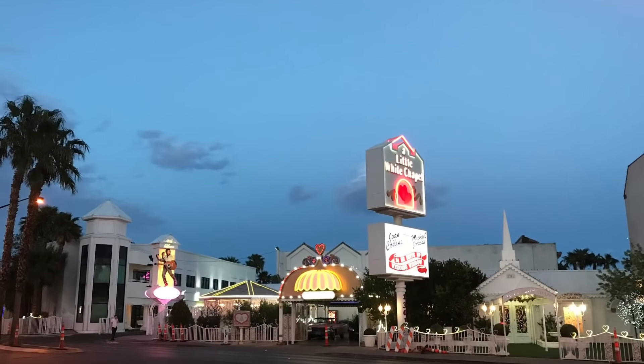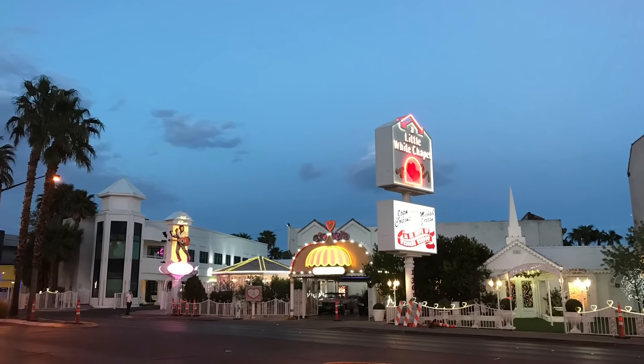You are now at the north of the Strip. You will see this chapel to your right. Notable celebrities who had their weddings held here were Frank Sinatra, Bruce Willis and Demi Moore, and Britney Spears.